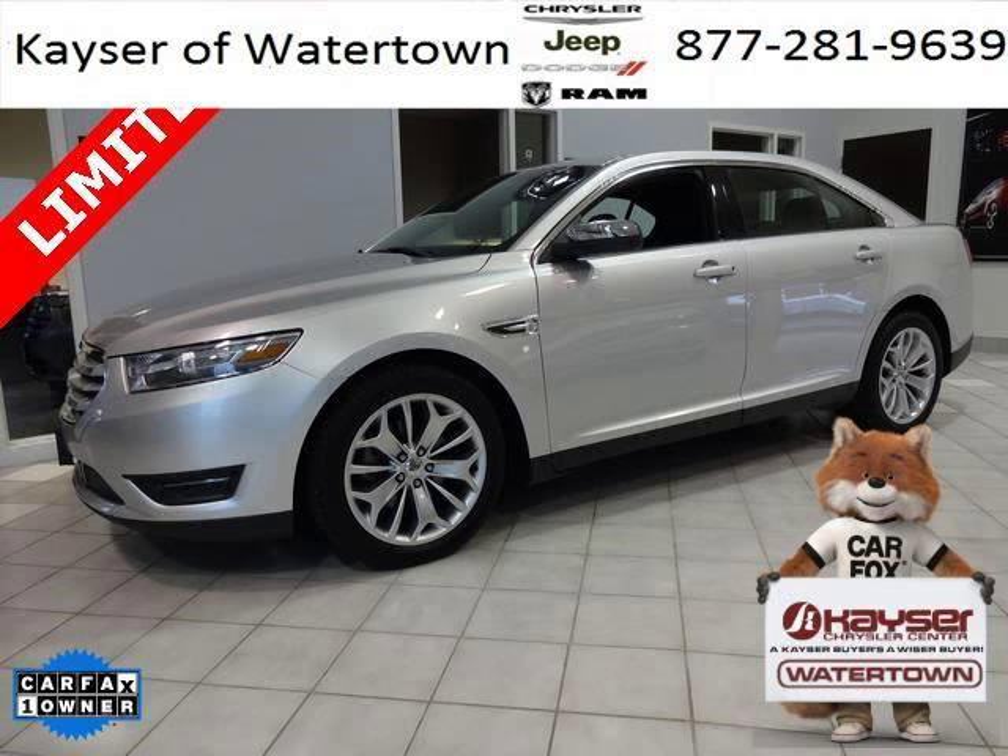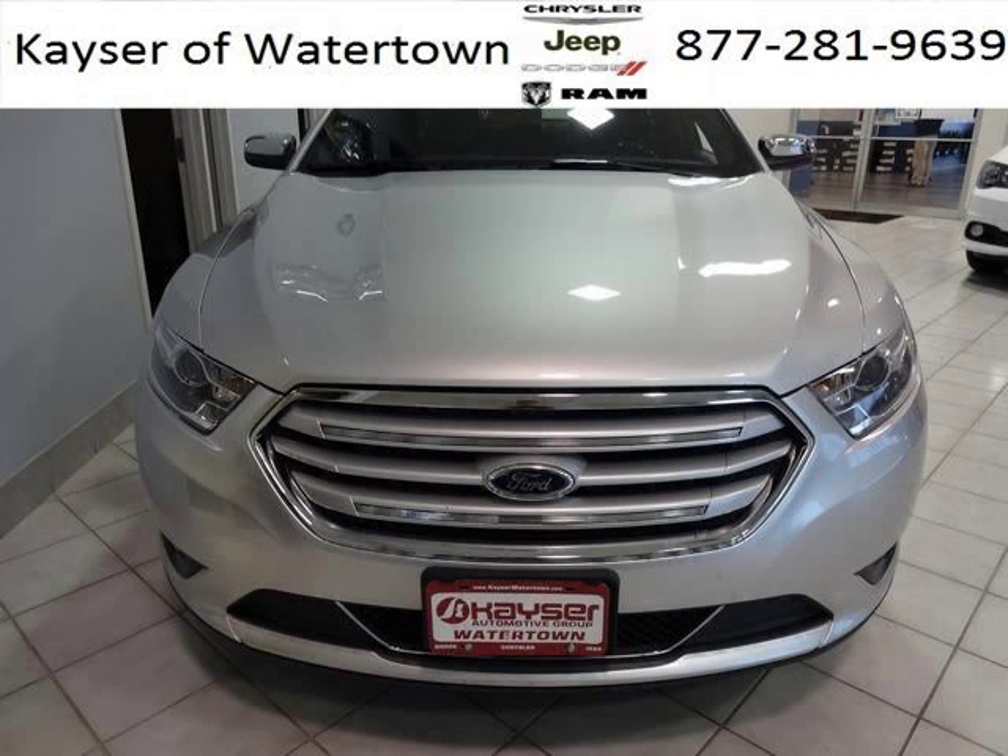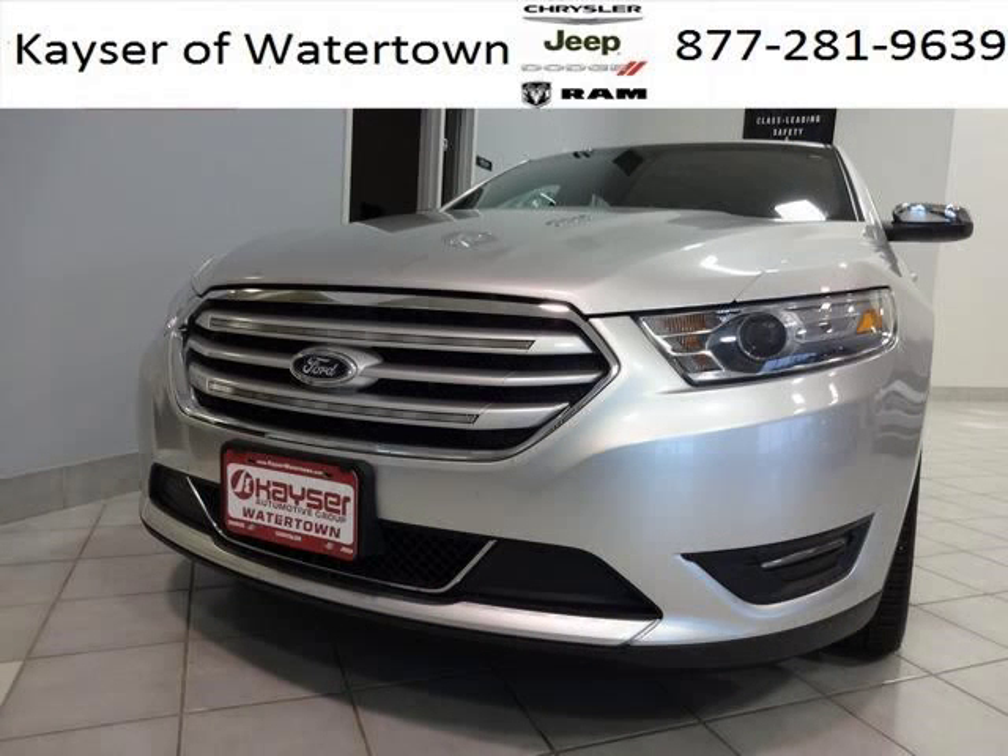Do you want to stretch your purchasing power? Well, take a look at this outstanding 2013 Ford Taurus. This Taurus would look so much better with you behind the wheel instead of sitting on our lot. And with climate control, automatic transmission, it's bound to sell fast.